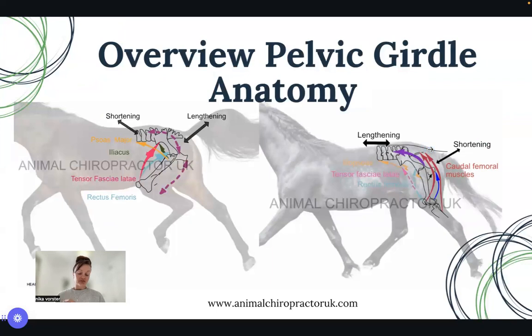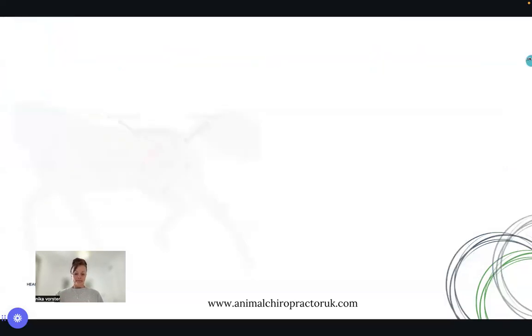We went into detail about the pelvic girdle anatomy, specifically focusing on what causes pelvic activation or engagement. We looked at the individual form and function of specific muscle groups — in particular the iliopsoas and the cranial femoral muscles for the protraction phase, and then for the extension phase the caudal femoral muscles. If you missed that webinar, please go back, as understanding form and function is essential before looking at exercises.